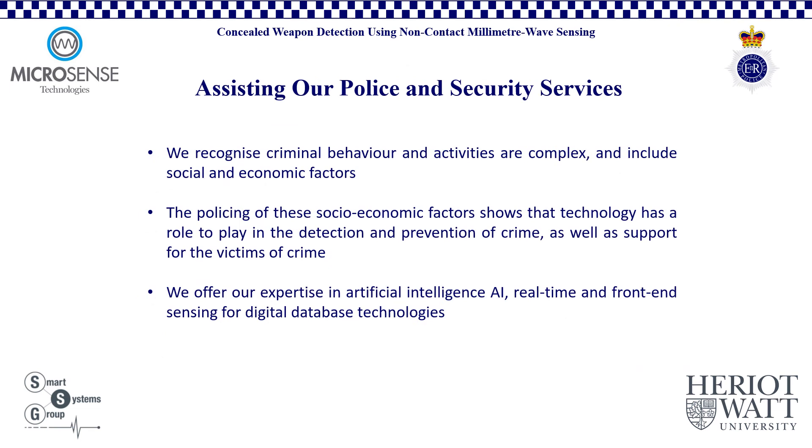At Microsense Technologies, we are dedicated to assisting our society, our police, and security services. The development of the millimeter wave sensor system is one example of how we can support the critical services of the UK's police force in serving society. During these challenging times, it is important that strategic alliances and partnerships are formed across critical service providers and the public institutions that serve society. We understand that the factors behind criminal behavior and activities are complex, and include both social and economic factors. At Microsense Technologies Limited, we know that technology has a role to play in the detection and prevention of crime, as well as providing support for the victims of crime. We intend to make available our knowledge of artificial intelligence, sensing, and digital technologies to Police Scotland and their colleagues throughout the UK to support their efforts in preventing crime, protecting society, and delivering justice.